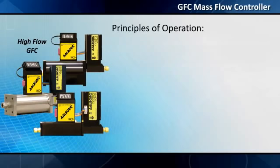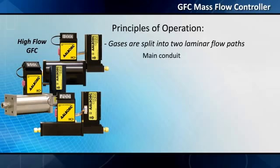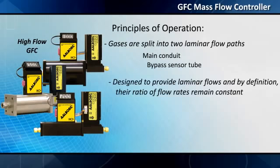Principles of operation: gases are split into two laminar flow paths — the main conduit and a bypass sensor tube. Both paths are designed to provide laminar flows and, by definition, their ratio of flow rates remains constant.